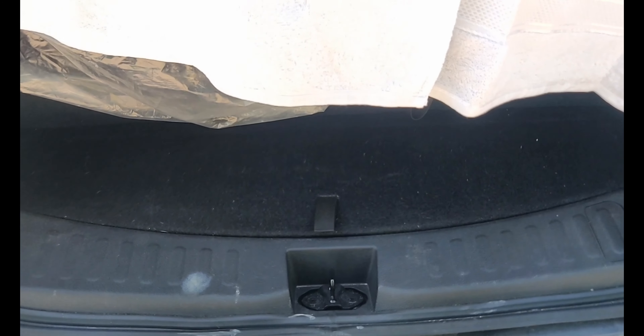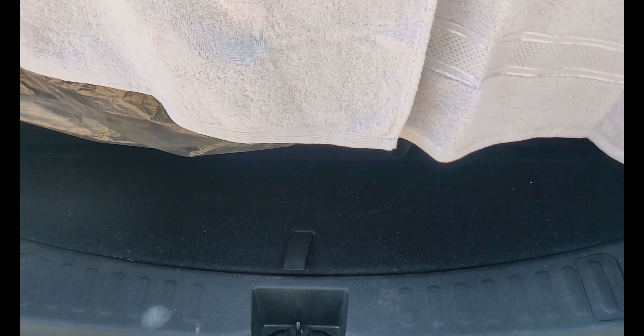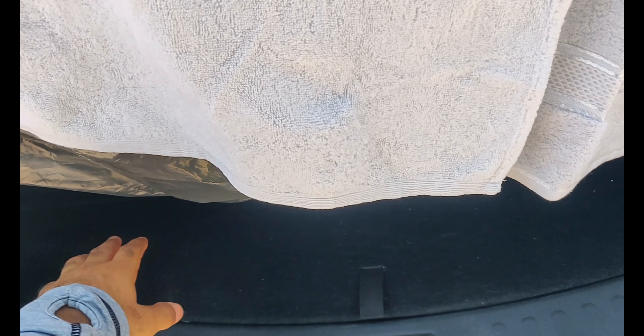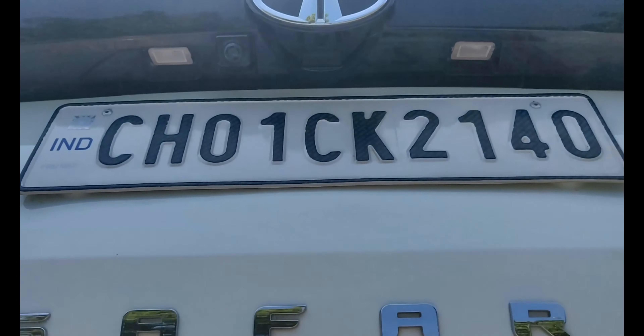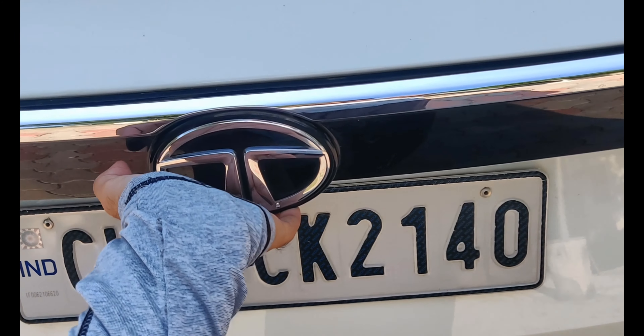The fourth issue is that the boot space is very limited. With the captain seats in place, if there are 6 people traveling in the car, the boot space becomes extremely restricted. Even 1 or 2 bags are small — bigger bags simply can't fit. There's also difficulty opening the boot cover, especially for children or women.